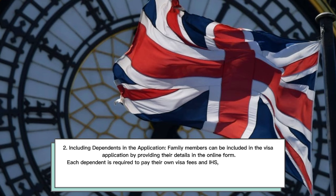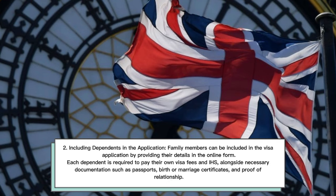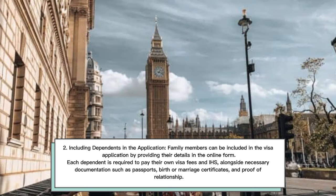Including Dependents in the Application: Family members can be included in the visa application by providing their details in the online form. Each dependent is required to pay their own visa fees and Immigration Health Surcharge, alongside necessary documentation such as passports, birth or marriage certificates, and proof of relationship.